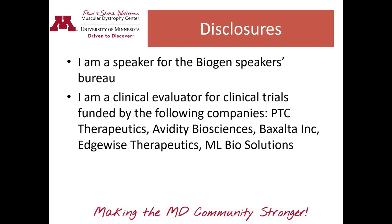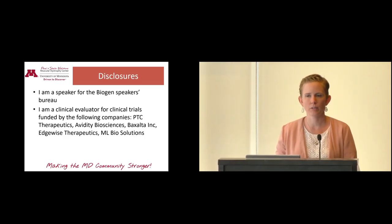For my disclosures, I am a speaker for the Biogen Speakers Bureau and I'm also a clinical evaluator for several companies doing clinical trials. None of that should relate to what I'm going to talk to you today about.